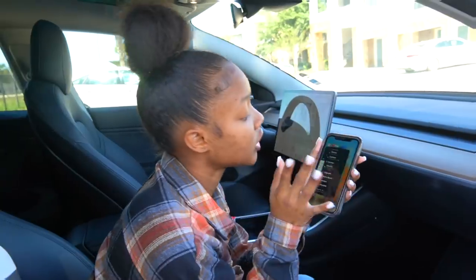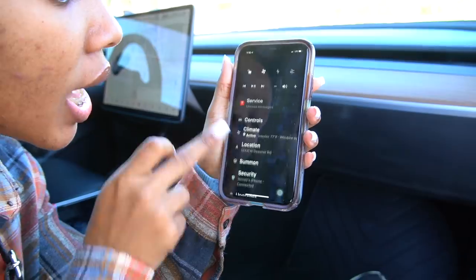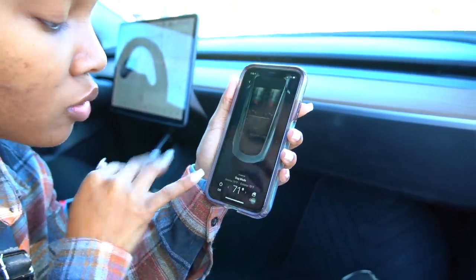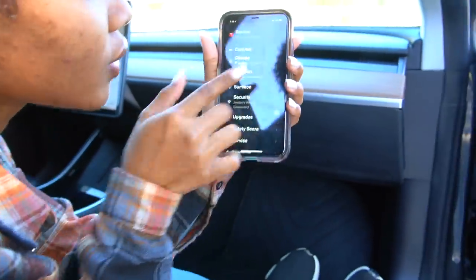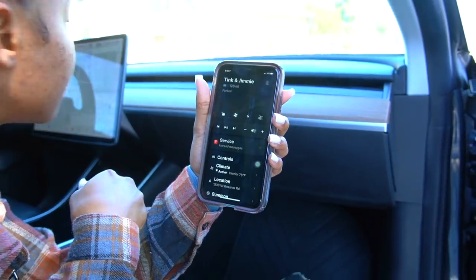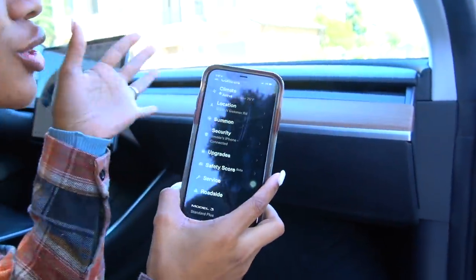This is the coolest part — we have an app for the car. Look, it tells you it's parked, the door is open, and the window is down. Check this out — I just closed the window from Jimmy's phone without being in the car. You can really control the car from the phone — you can lock it, check its status, everything. It tells you so much stuff; it's so cool.